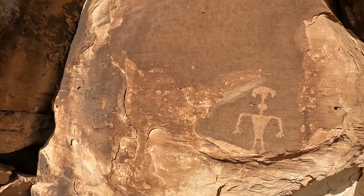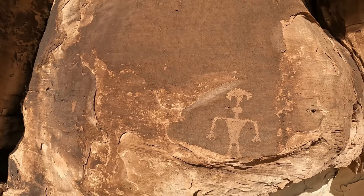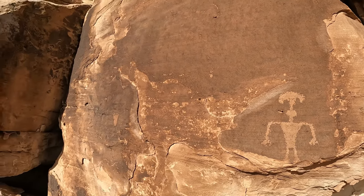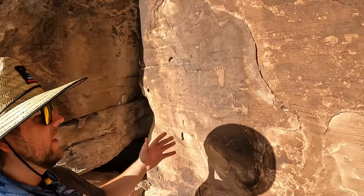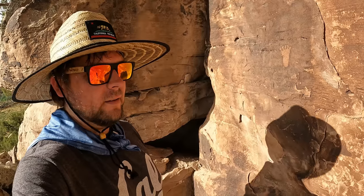This looks like an anthropomorph, which is a human-like figure with something on its head. Is that some type of headdress or a mask going on top of their head? And this little footprint — what does that mean? We don't know. But somebody stood here where I'm standing right now and pecked into the rock face right here. And here we are 800, 900, a thousand years later or more, enjoying this.